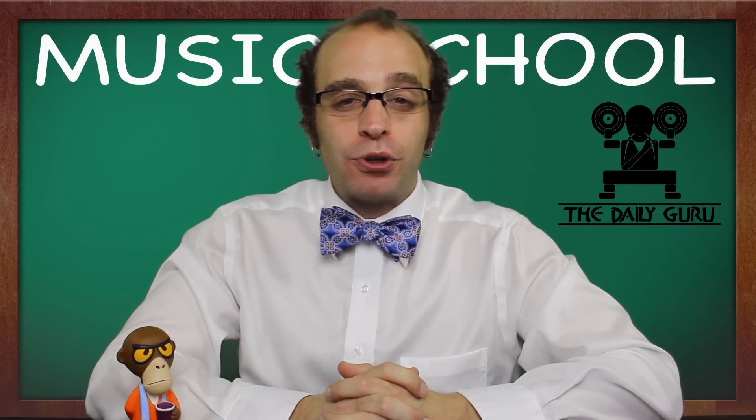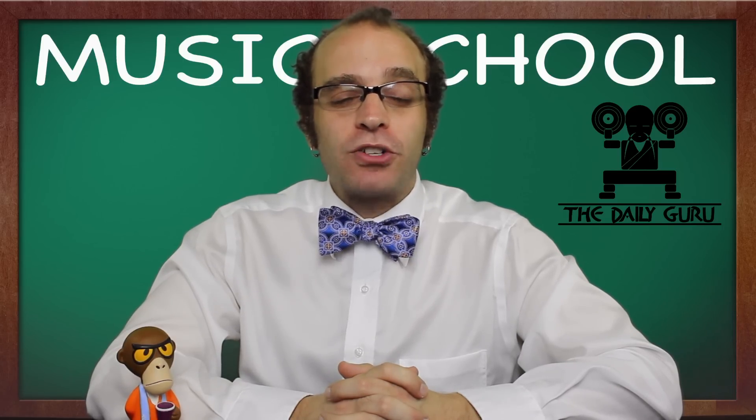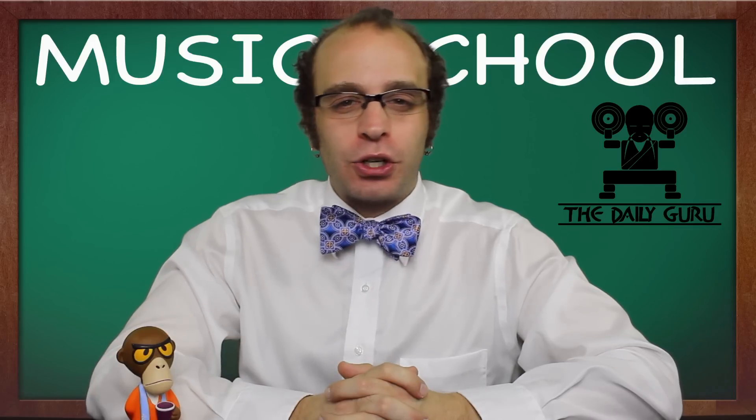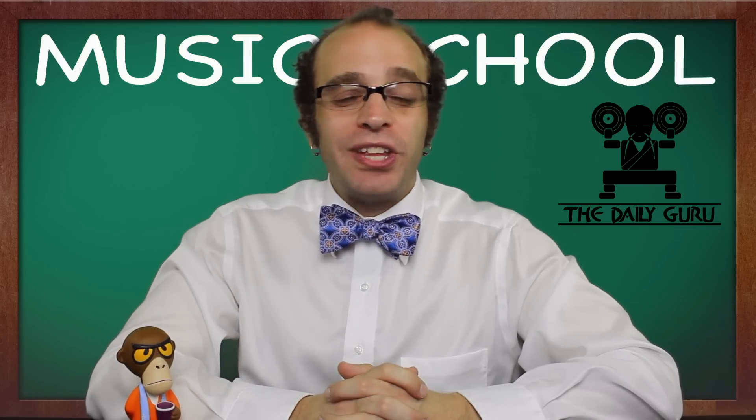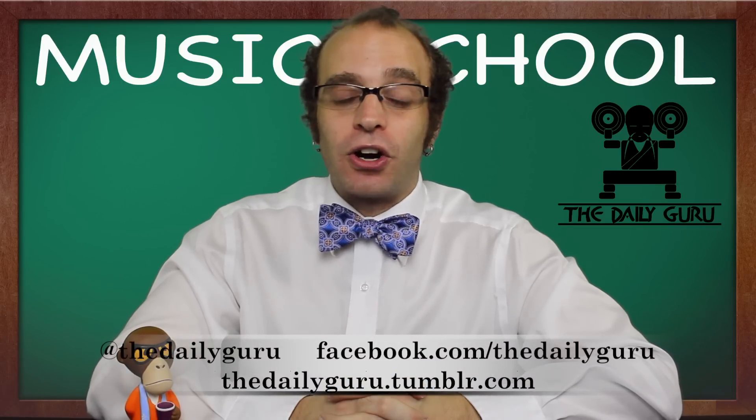Even nearly five decades after the first Marshall prototypes were created, the overall visual presentation of the amp remains almost exactly the same. And from classic photographs to current generation rockers, you can argue that the image of the Marshall stack is just as essential to rock and roll as the guitars which they amplify.